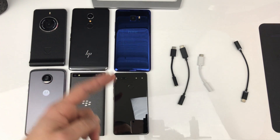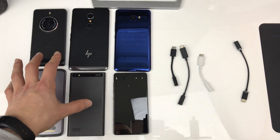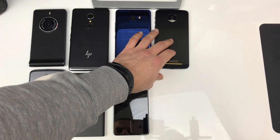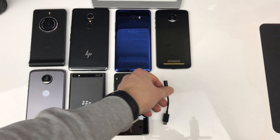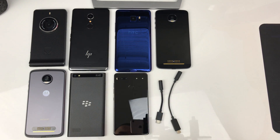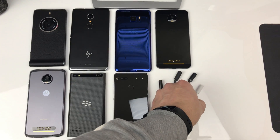The HTC U Ultra and the Essential Phone joined the group next. I got exactly the same results with those two phones as the other four, with the only difference being that those two phones don't have a headphone jack. For the Moto Z, the most powerful output was again from the Essential dongle, second was HTC — those two are always very close. Surprisingly, third place went to the Moto's own dongle, and last place was the Pixel dongle.